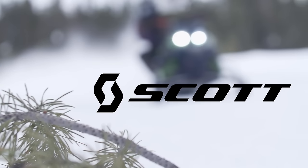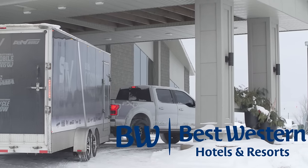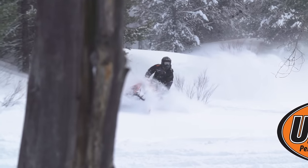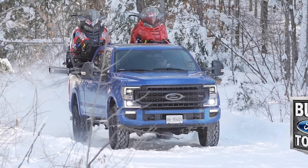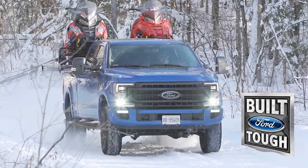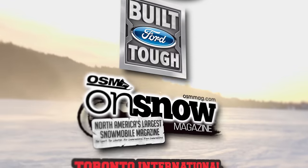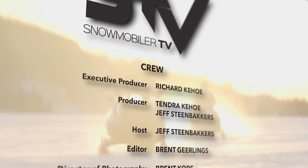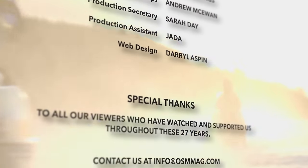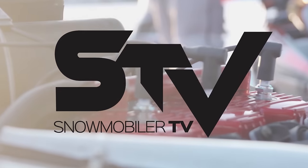Closed captioning is brought to you by Scott Snowmobile Goggles. STV has been brought to you by Best Western Hotels and Resorts — wherever life takes you, Best Western is there — Ultimax Belts, performance driven, performance proven, and by Ford F-Series, Canada's best-selling line of pickup trucks for 58 years. Thanks for watching Snowmobiler Television. If you enjoy the show, please hit that like and subscribe button.